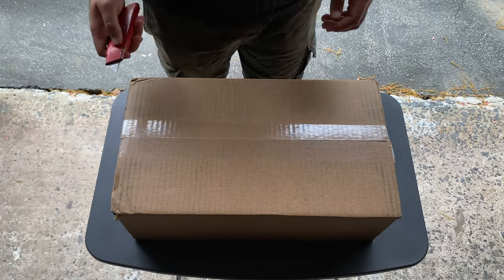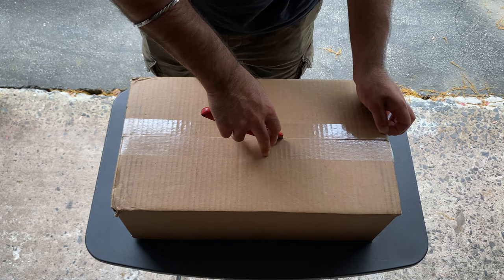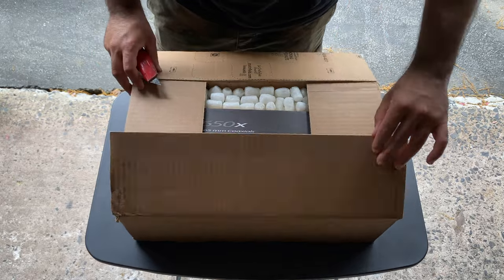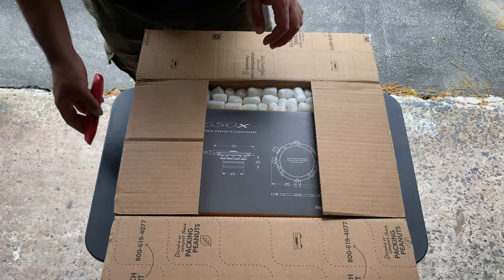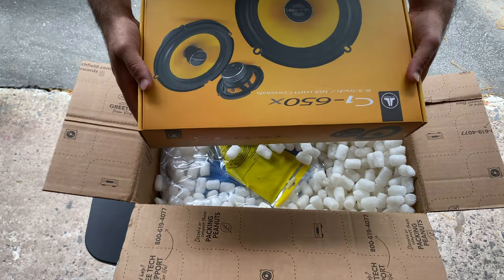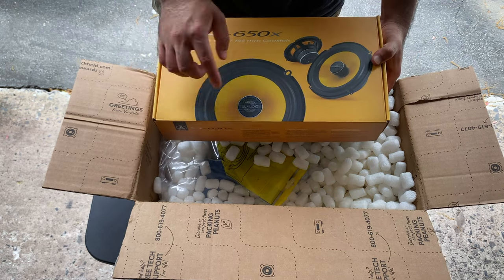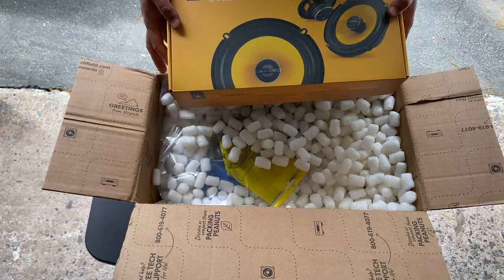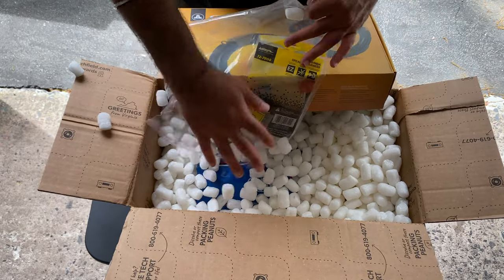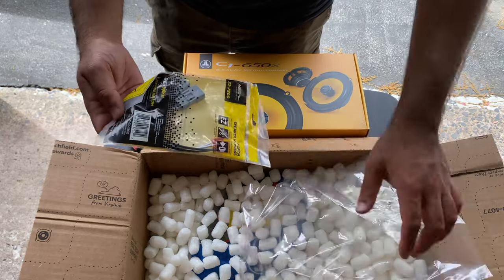Let's open this package up. I got this from Crutchfield.com — not sponsored, not an ad, they're just a good website for car or home audio equipment. I did get mid-grade speakers, not top of the line, not bottom of the line, just something solid in the middle. I got the JL Audio C1-650X — pretty good mid-grade speakers with a tweeter built into the middle. The package also includes a wiring harness so we won't have to splice any wires, it should be pretty plug-and-play, and it was included free.